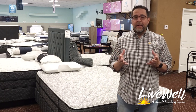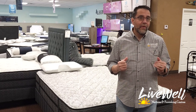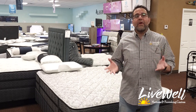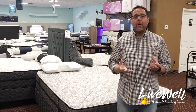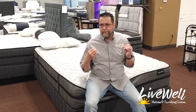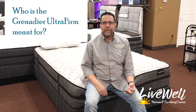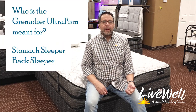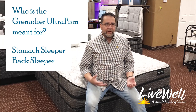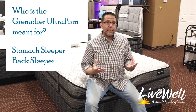To me, it's a whole lot too firm for most sleepers, but we do have a certain demographic that really wants a firm mattress — an ultra firm. Who is it for? An ultra firm is for a very particular sleeper. We have a lot of people that are used to an ultra firm mattress. That's what they were raised with, that's what they want, and that's what they think the best support comes from.